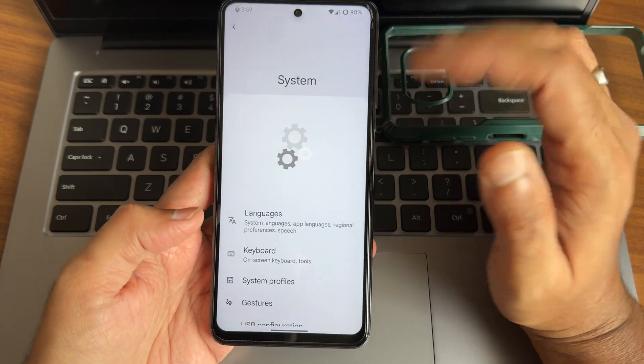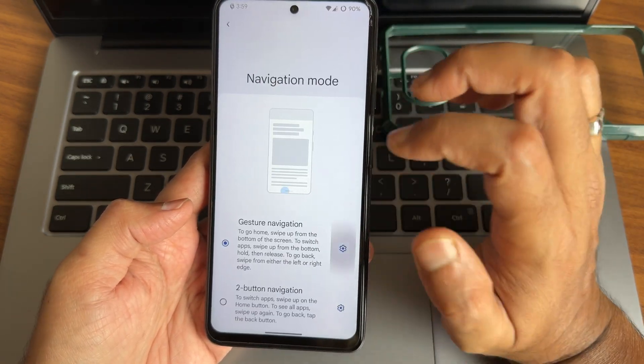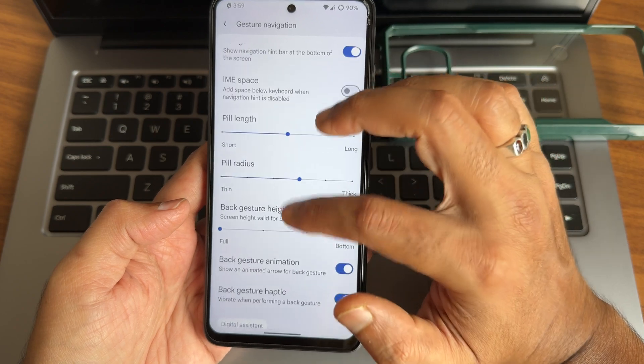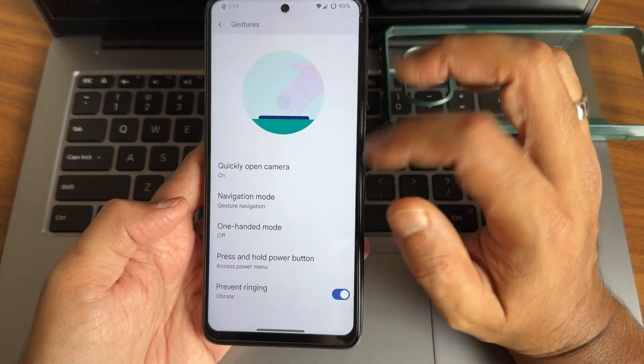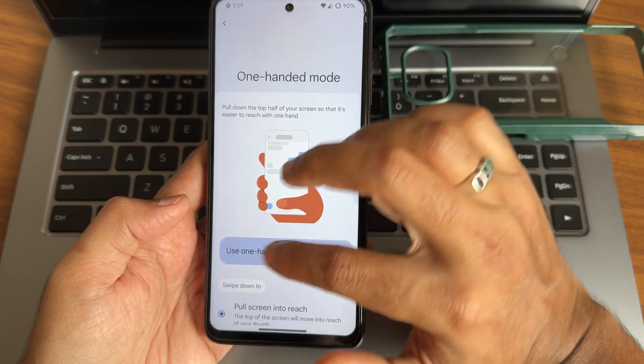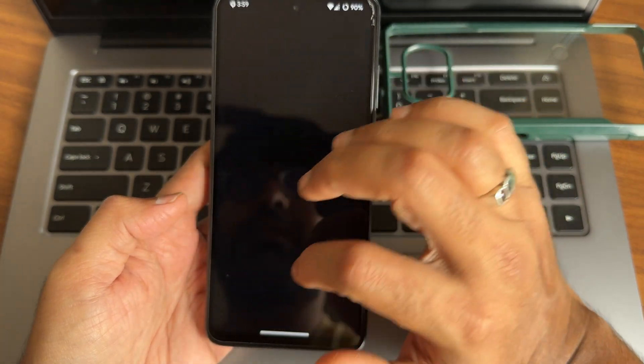Gestures and navigation gesture options are both available. You can increase the gesture radius and PIN length, which is quite interesting and important. The SOS feature is also working fine. The speed screen and all other settings are working fine.